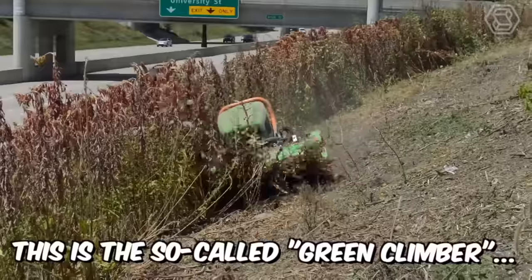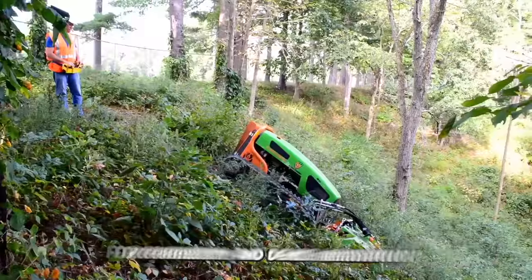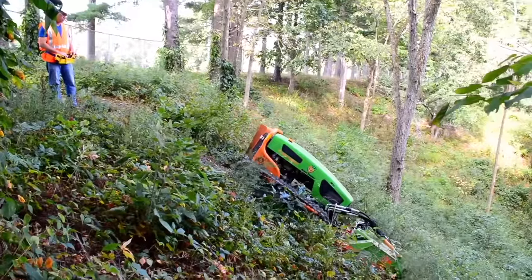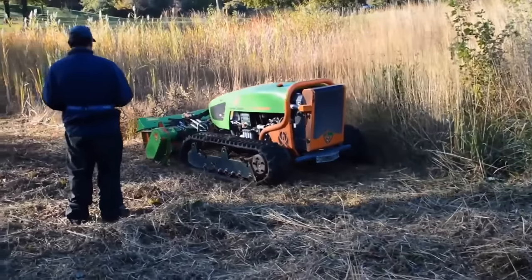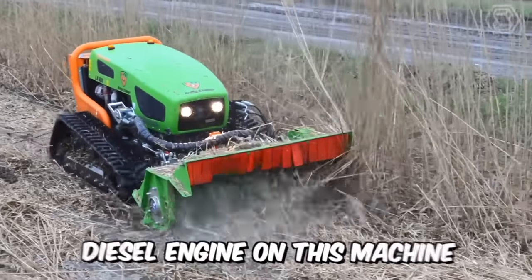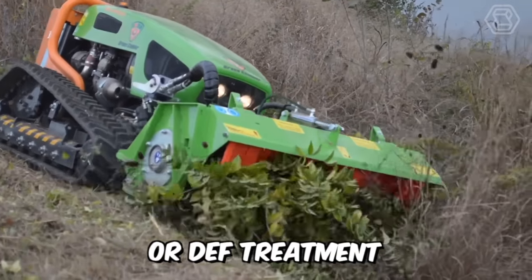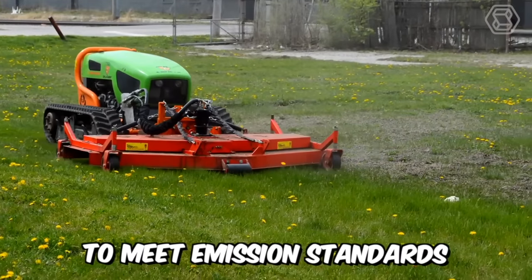This is the Green Climber, a machine designed for forestry and dense vegetation. The mower is enclosed in a frame that protects its hydraulics and components from falling branches and debris. The 75-horsepower diesel engine on this machine is the largest in its class and does not require regeneration or DEF treatment to meet emission standards.